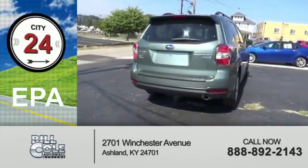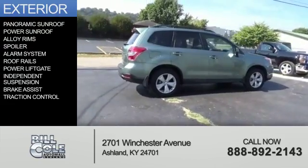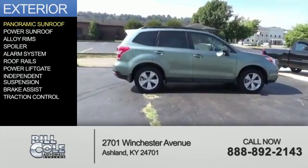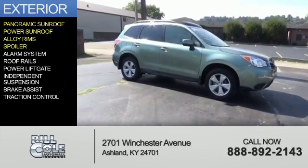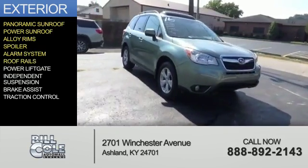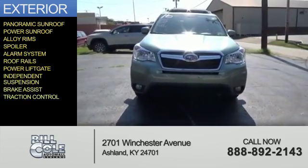Great fuel efficiency saves you money by requiring fewer trips to the gas station. The features include a panoramic sunroof, a power sunroof, alloy rims, a spoiler, an alarm system, roof rails, power lift gate, independent suspension, brake assist, and traction control.